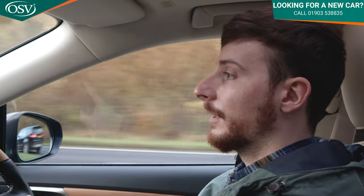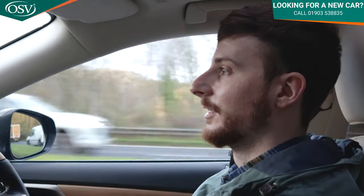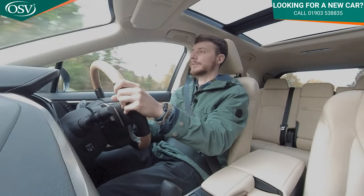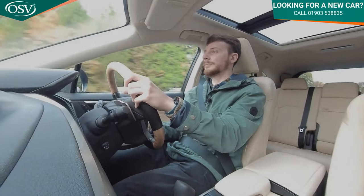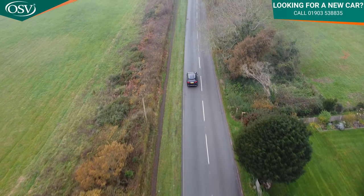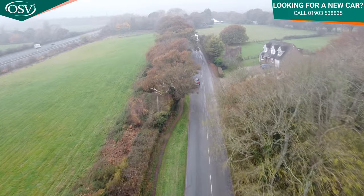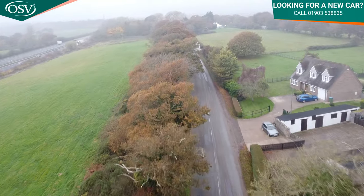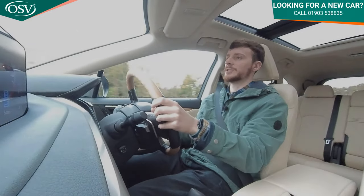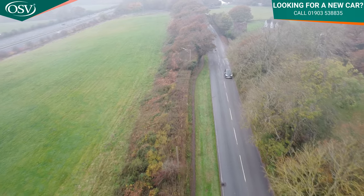Behind the wheel of the RX 450h, my first impressions are — quite unsurprisingly — that it's incredibly comfortable, smooth, and relaxing to drive. The seats hold you in place nicely around corners, and the steering is nice and light for a vehicle of this size. The accelerator pedal is soft and responsive; you only have to lift your foot slightly for the car to slow down. The brake pedal is also quite firm and responsive — no issues stopping at junctions or roundabouts.